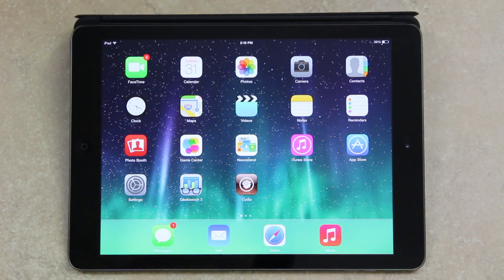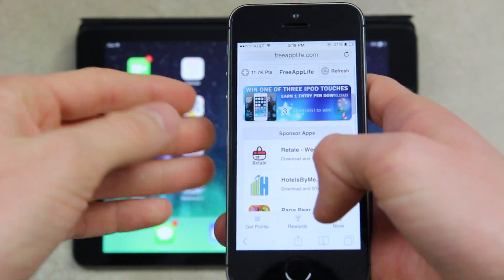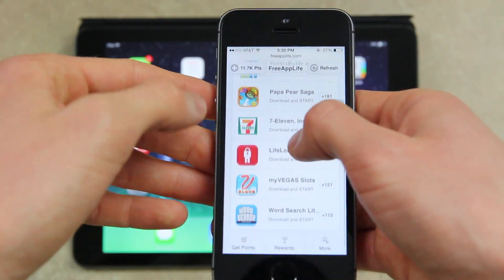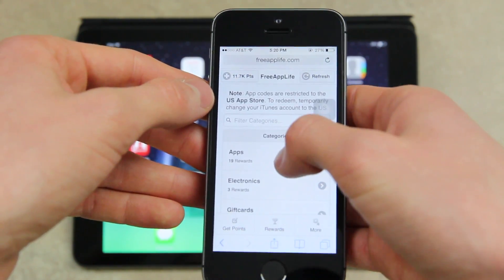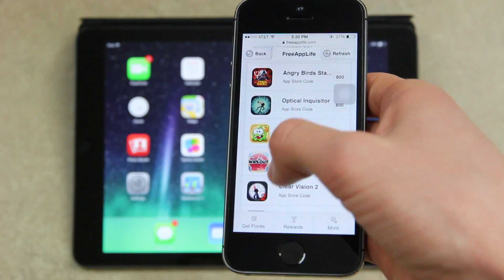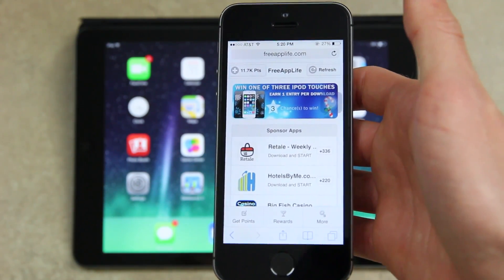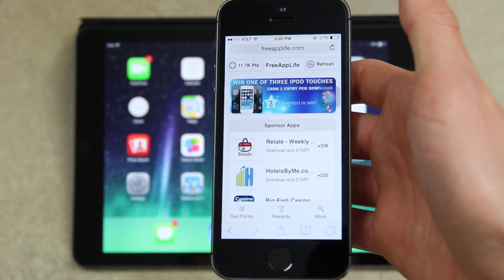To wrap up, I want to talk about Free App Life. Open Mobile Safari on your iOS device, navigate to freeapplife.com, and create an account. Once your account is created, download and open the FAL tracking app once, and then you'll be able to download sponsored applications for points. You can use those points to redeem prizes such as paid application codes from Apple's App Store and gift cards. It's a really great service that allows users to support developers while also earning applications for free, along with gift cards. You'll also be able to enter multiple giveaways that we hold on the service all the time.